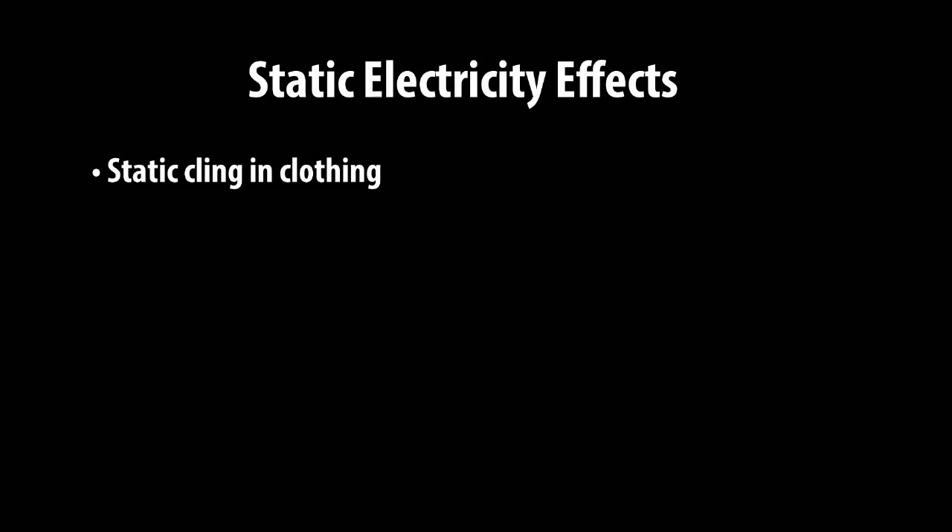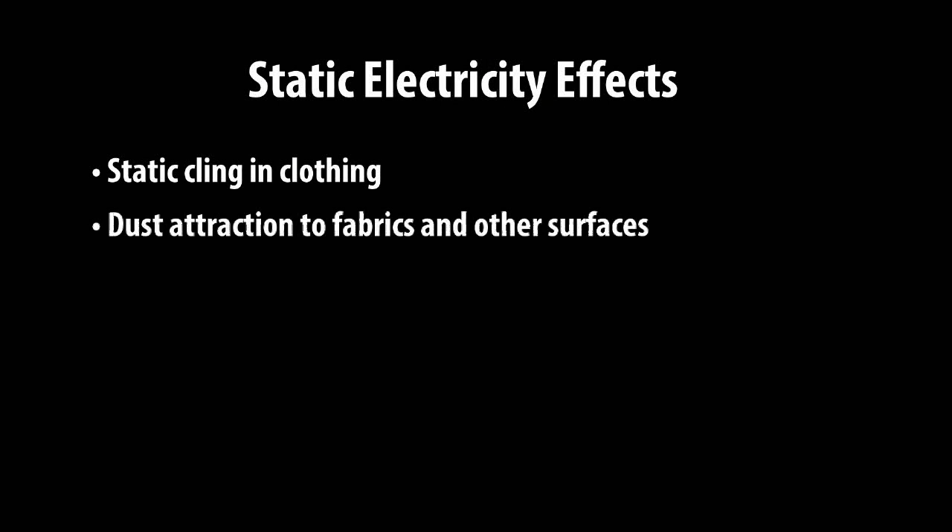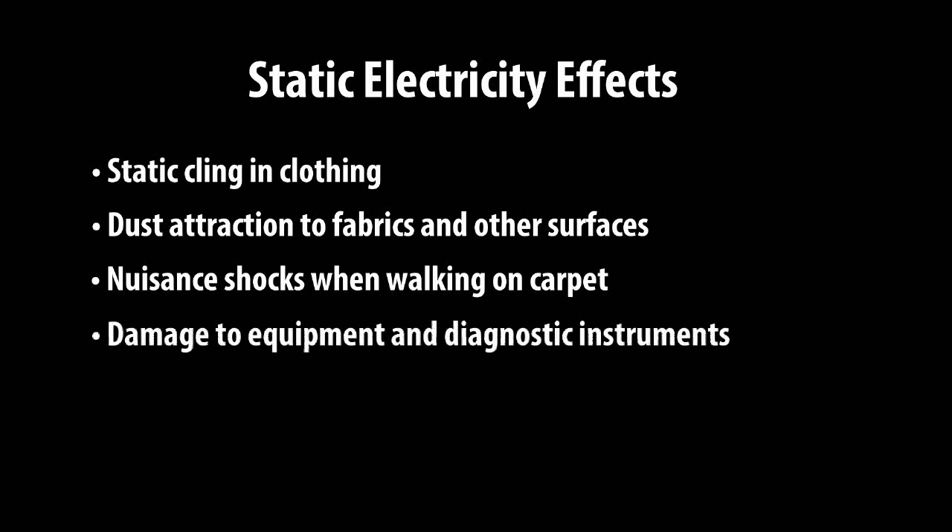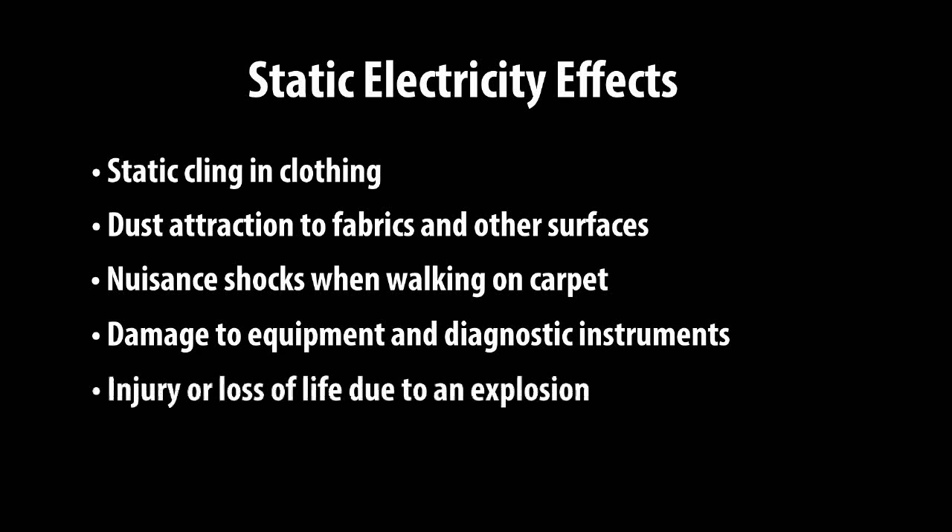Static electricity effects can include the following: static cling in clothing, dust attraction to fabrics and other surfaces, nuisance shocks while walking on carpet, damage to equipment and diagnostic instruments, and most severe, injury or loss of life due to an explosion.